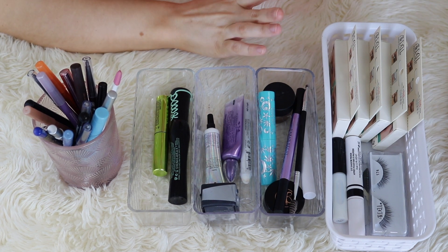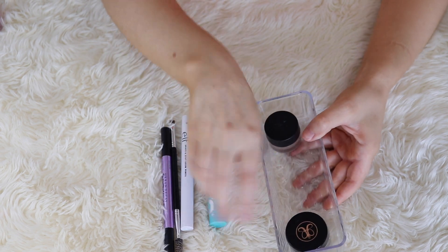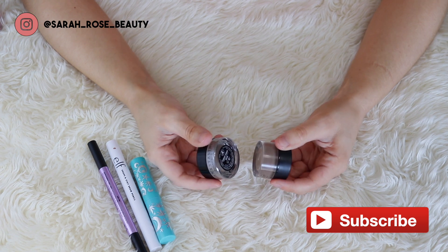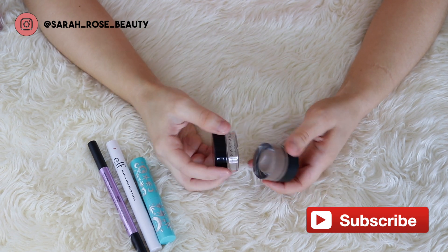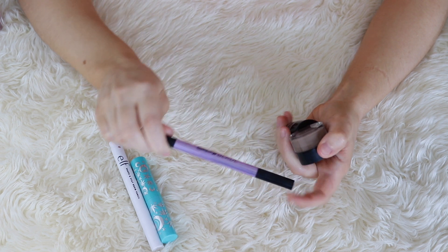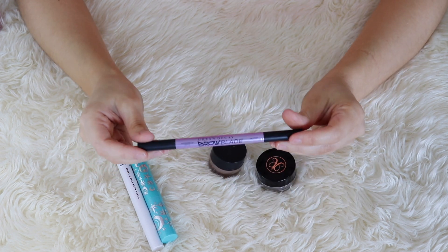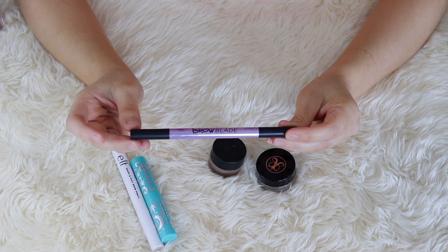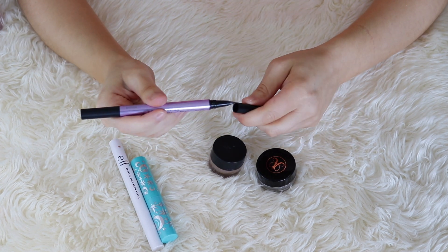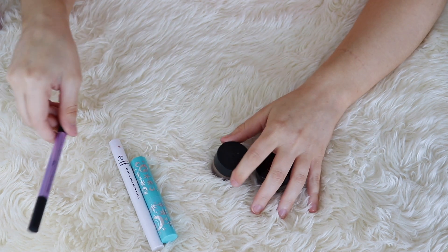This is everything except eyeshadows, basically. I want to go ahead and start with brow products. I don't have a whole lot here. I do have two brow pomades. Pomades used to be my preferred method of filling in my brows, but these days I cannot get enough of the brow markers. So the Urban Decay Brow Blade is really all I've been using lately. I love this. I feel like I always have a good brow day when I use this. It has a pencil on one side and a marker, like a brush tip pen on the other. So this I'm definitely keeping until I use it up.